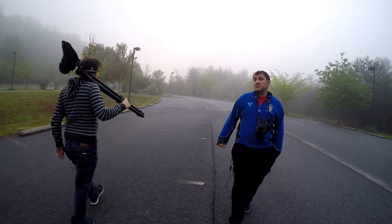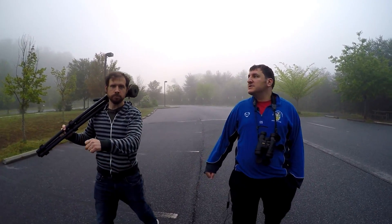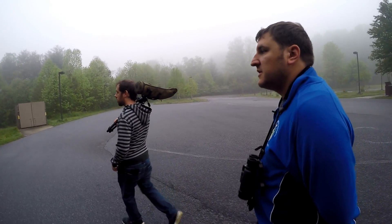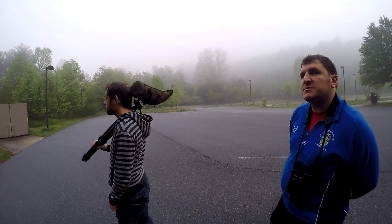We are here at the Blue Ridge Parkway Visitor Center just outside of Asheville. As you can see, unfortunately, it's very misty and foggy right now. Let's just pause for a second here as we get to the trailhead — just want to listen to see what we can hear first before we go in.